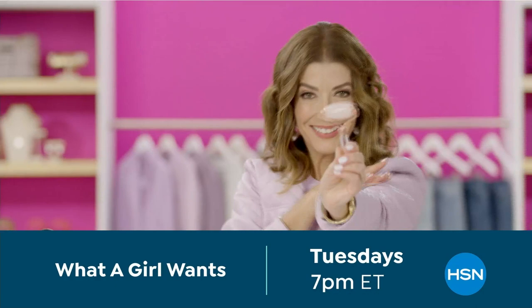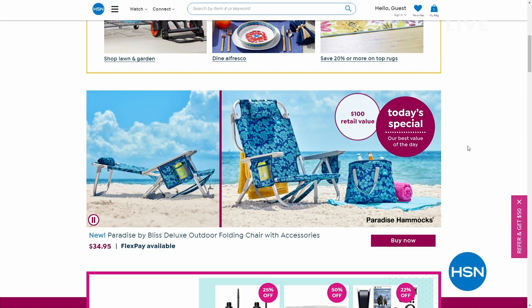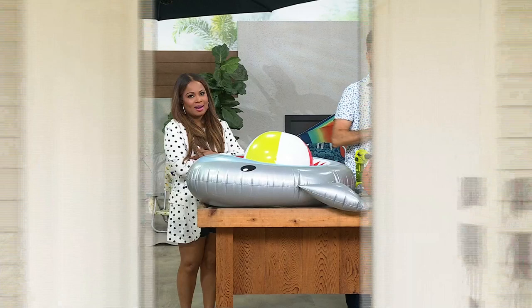We've got a big summer home and garden sale happening right now on our website at HSN.com. Don't miss that today's special — that's such a great deal. We've got a lot of great garden and home products at our website. Happy Monday — thank you for being here at HSN. My name is Marlo Smith, and I'm here with Bobby Milligan. Bobby happens to be a 13-year vet.